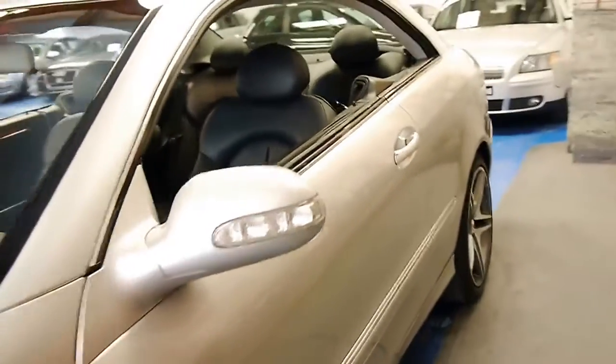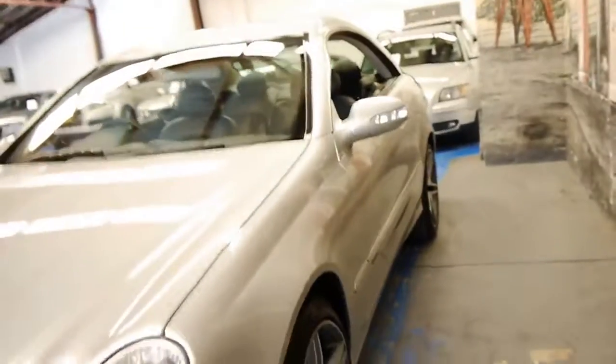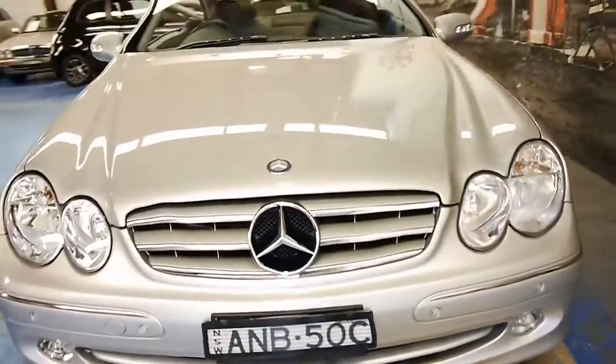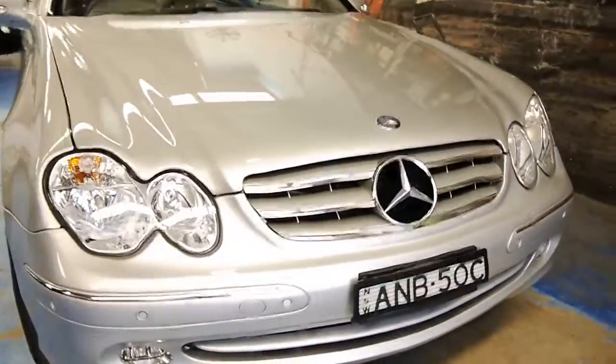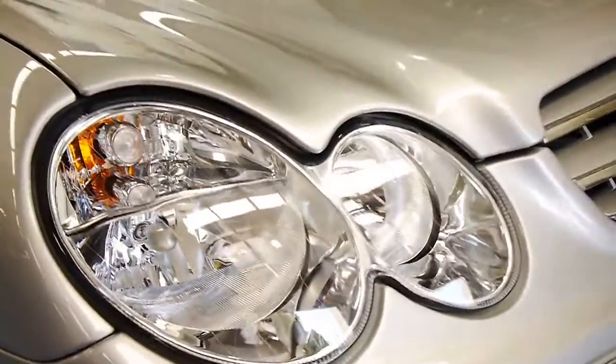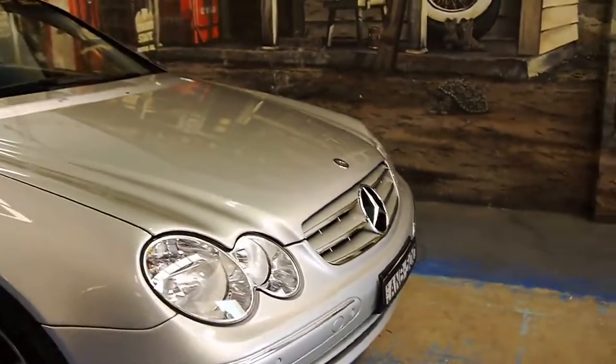The people who owned this car actually lived in the country, which is possibly why it's also in such good condition, free from gutter rash on the wheels. It has been garaged. It's got factory front and rear parking sensors. The headlights are nice and clear. It really is a very nice example of the CLK.